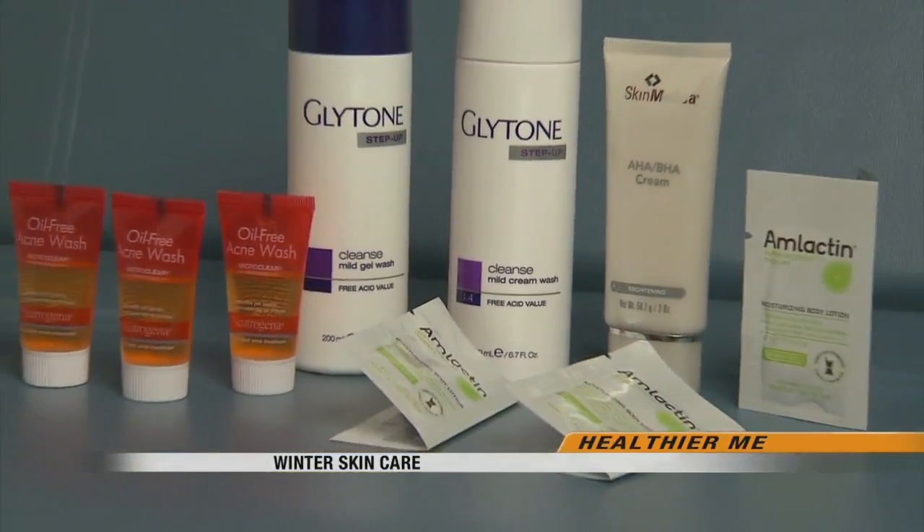Danielle Barber, Valley News Live. There are certain ingredients in cleansers and moisturizers that are better for your skin. For that list, head to our website at valleynewslive.com and click on this story.